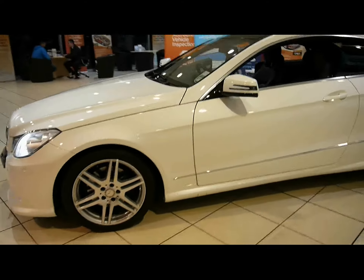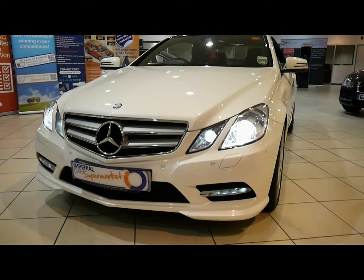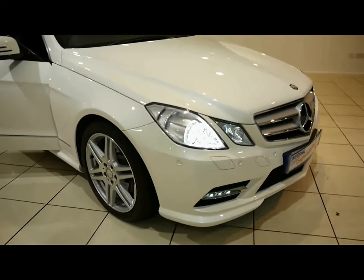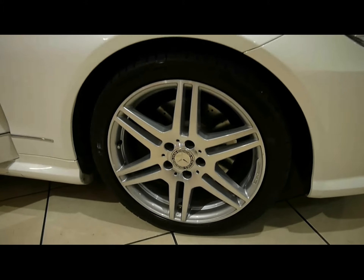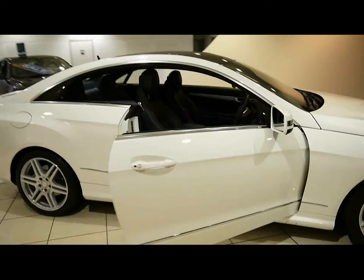We also have front parking sensors, LED daytime running lights and Xenon headlights. Moving to the wheels, these are 18-inch AMG twin-spoke alloys with no sign of them touching the kerb — no scuffs or marks on the wheels either.